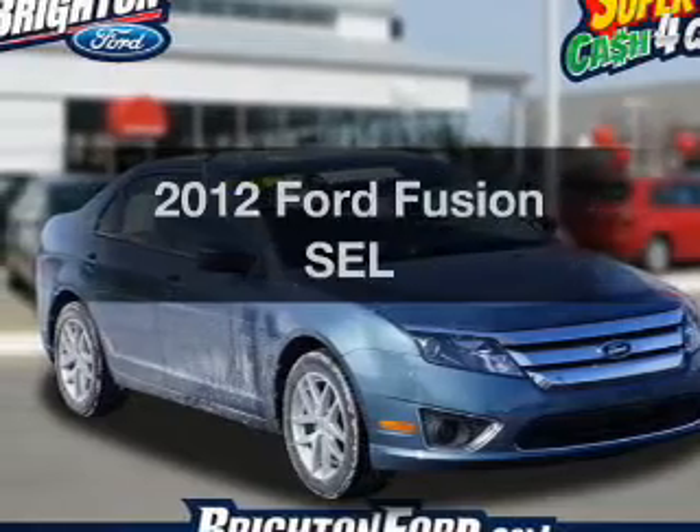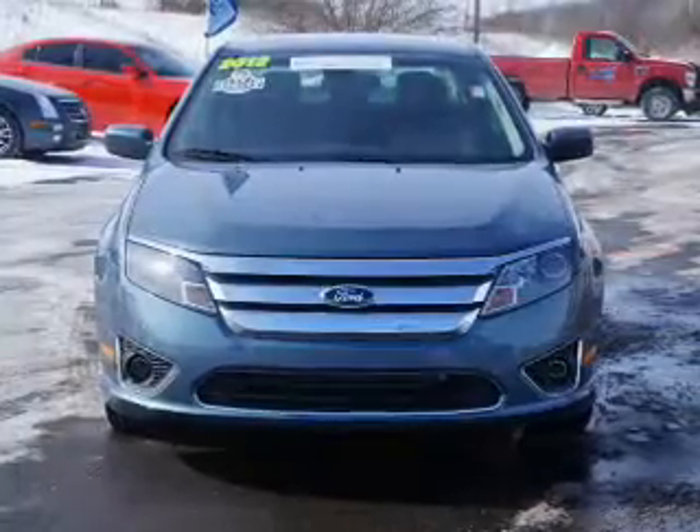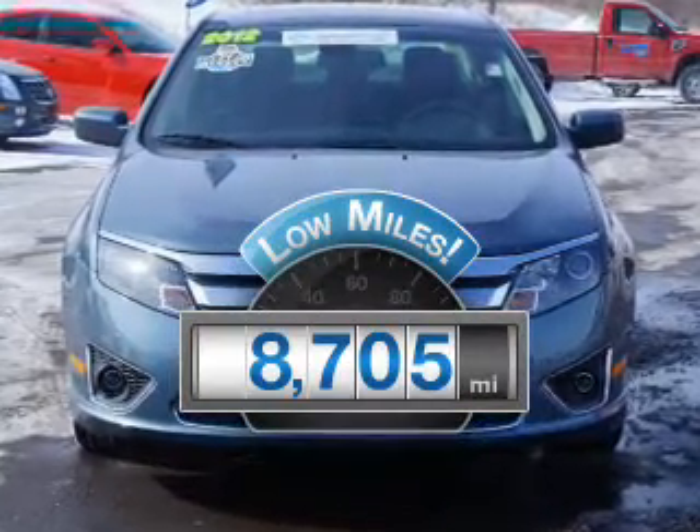Imagine yourself in this 2012 Ford Fusion. This is the set of wheels you've been looking for. With low miles, this automobile will take you far and get you where you want to go.